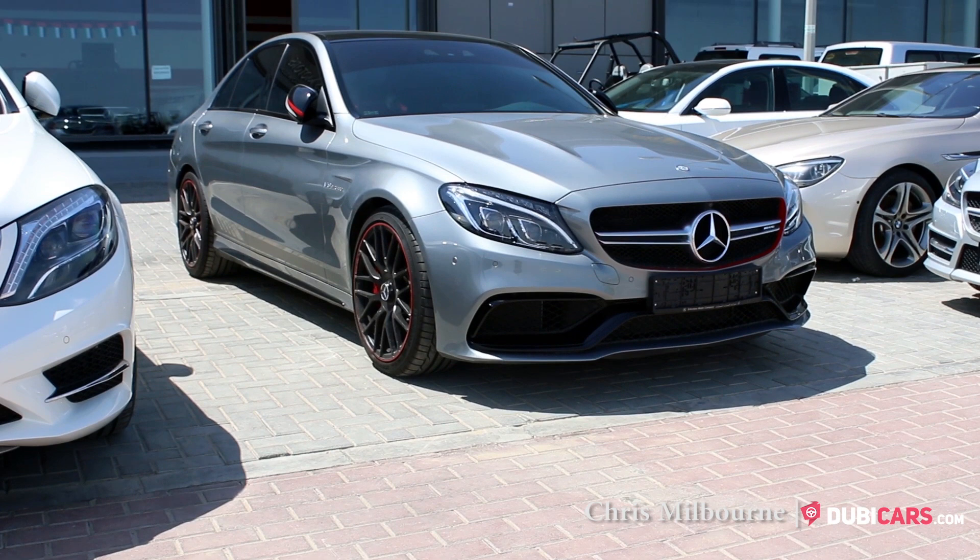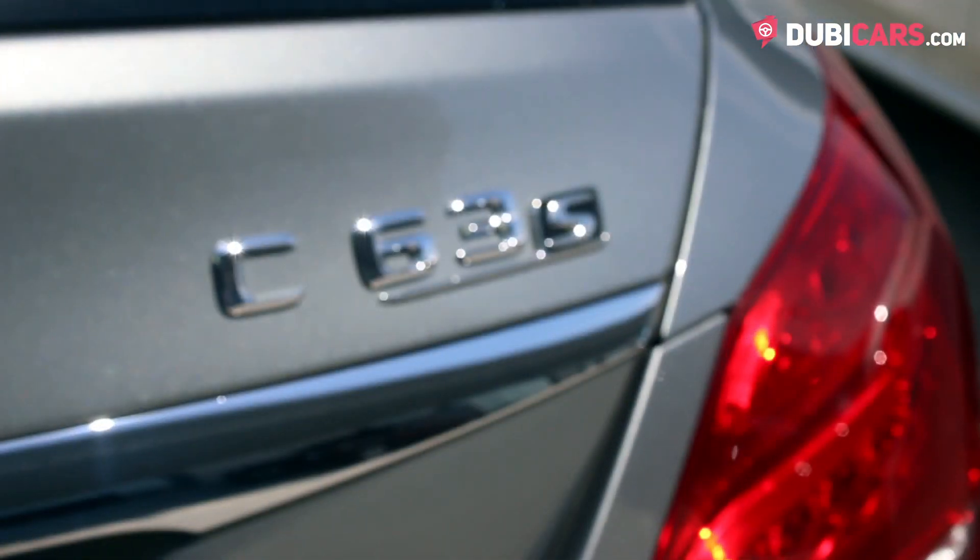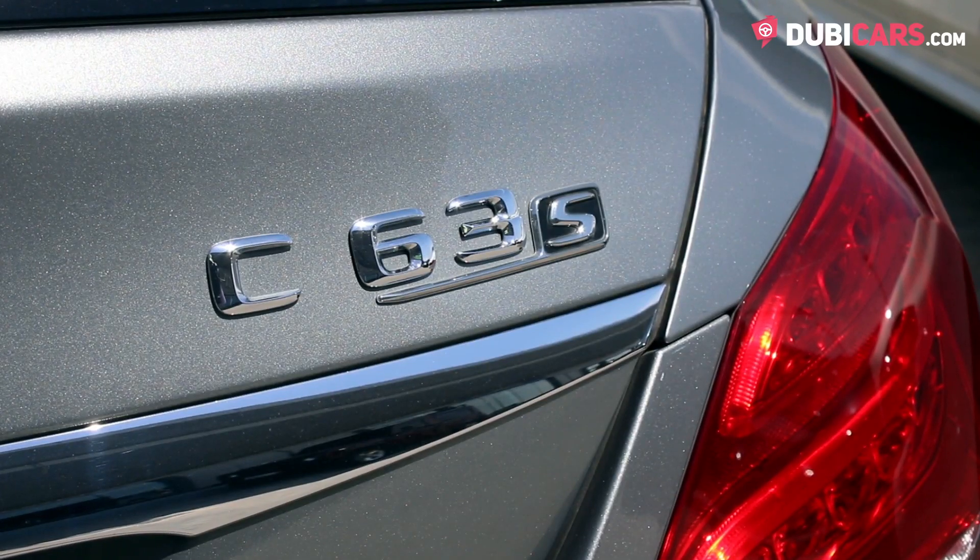Hi there, Chris here from DoobieCars.com, and this is a 2015 Mercedes-Benz C63 for sale at Class Motors.